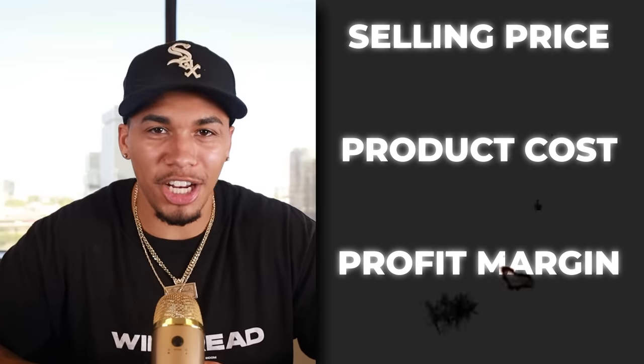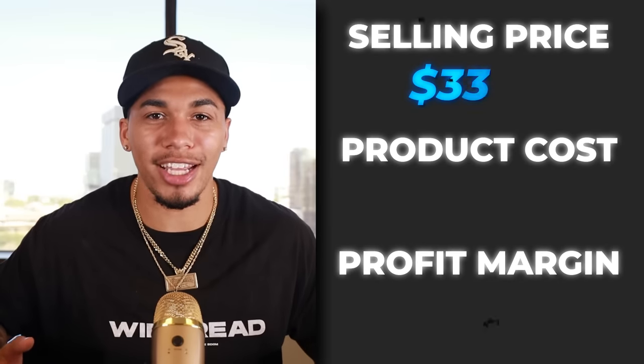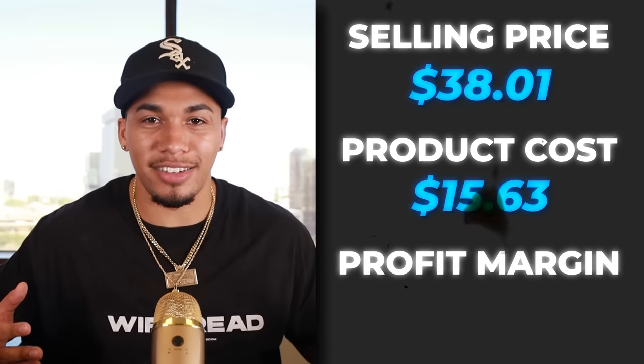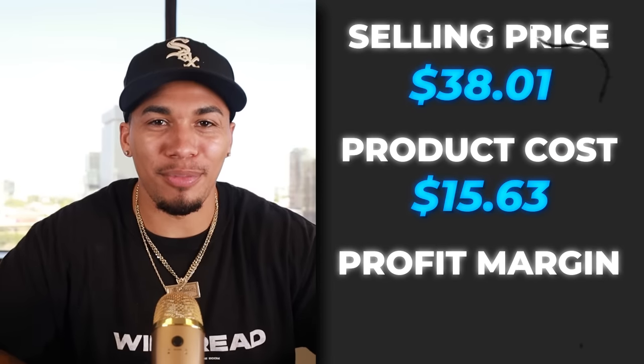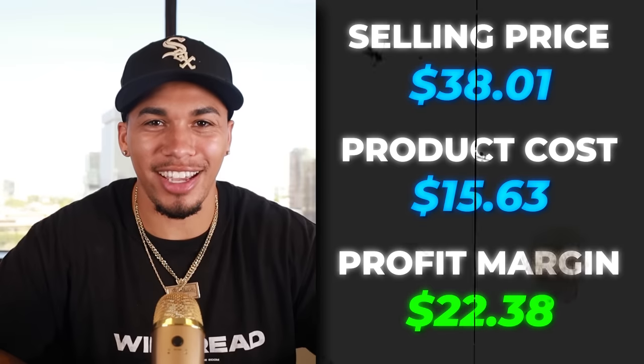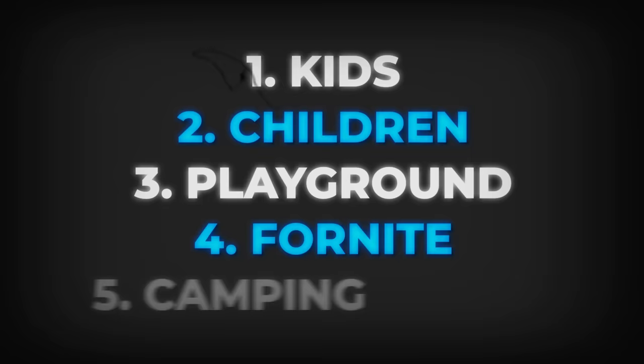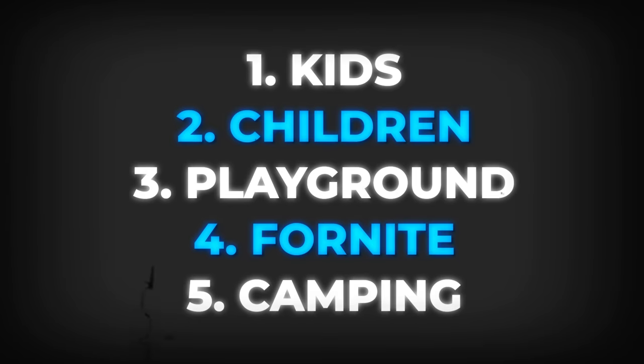The competitor was not charging shipping, so the selling price sat at $38.01. The product cost after shipping was $15.63, which gives us a profit margin of $22.38. The five interests I would test out with this product are kids, children, playground, Fortnite, and camping.